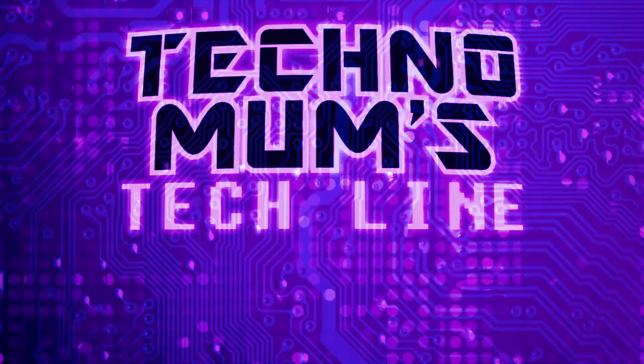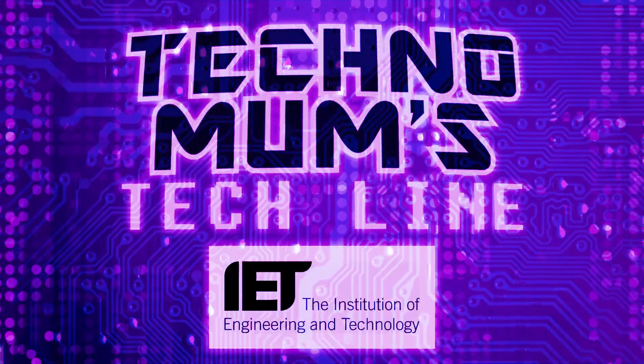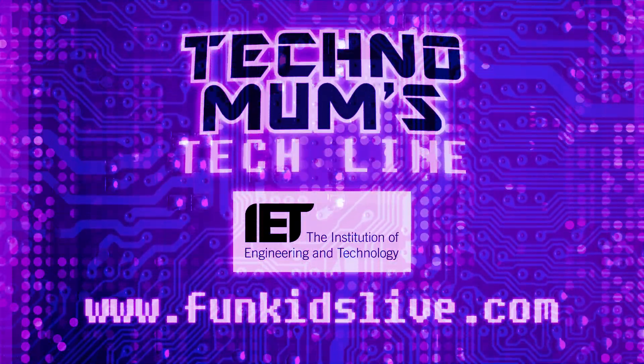Techno Mums Tech Line, with support from the Institution of Engineering and Technology. Find out more at FungusLive.com.